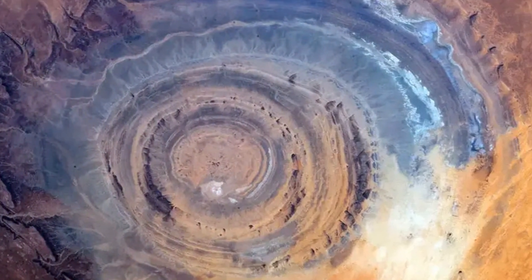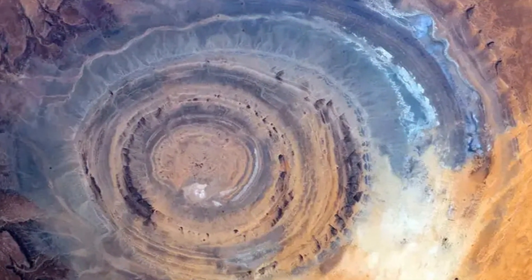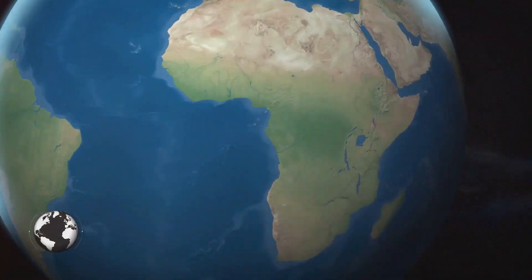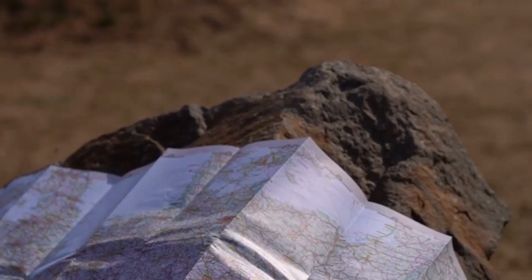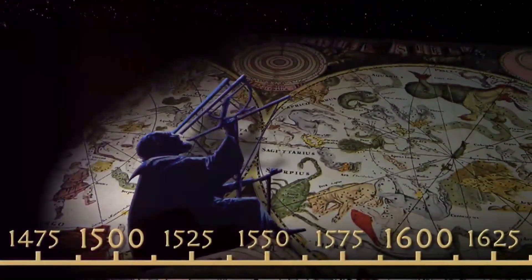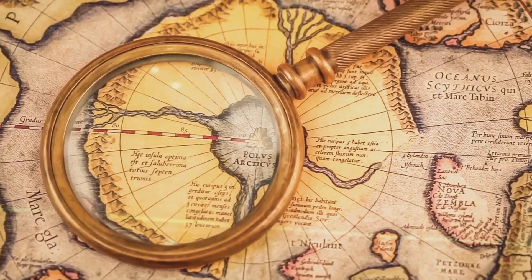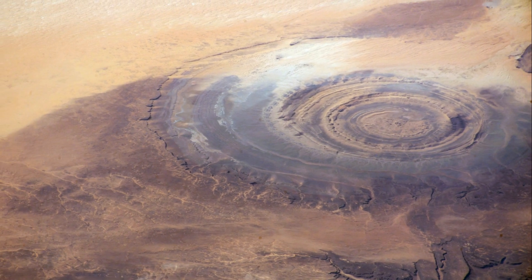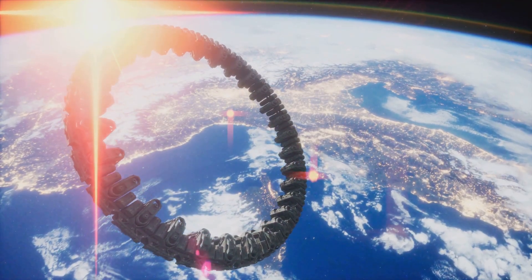Could ancient civilizations have known about the Eye of the Sahara? Some researchers believe so, pointing to old maps that depict a circular feature possibly matching the Rishat structure. One such map is the Piri Reis map, a 16th-century Turkish map renowned for its accuracy. It depicts the western coast of Africa and South America, and interestingly also shows a large circular feature inland. Some claim this circular feature is the Rishat structure, with the map's scale and orientation seeming to match. However, the evidence is circumstantial — the Piri Reis map is shrouded in mystery, its sources unknown, and it's possible the circular feature is a coincidence or represents something else entirely.